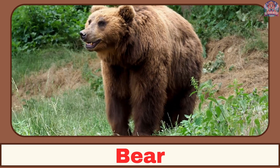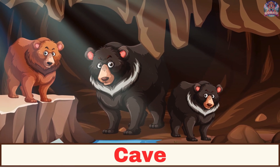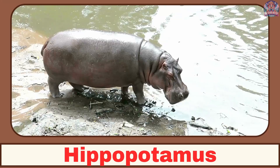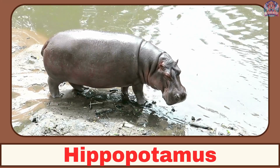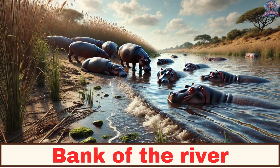Where does a bear live? A bear lives in a cave. Where does a hippopotamus live? A hippopotamus lives on the banks of rivers.